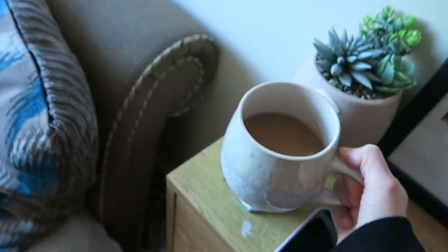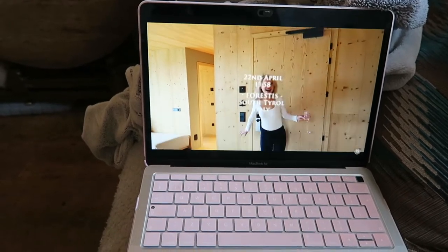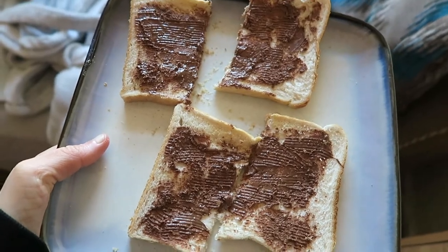I just sit down, drink my cup of tea and I watch about 20 minutes of YouTube whilst I drink it. I then get a few errands done and make myself some breakfast — I had Nutella on toast.